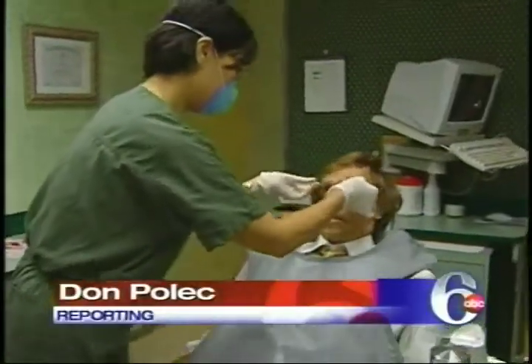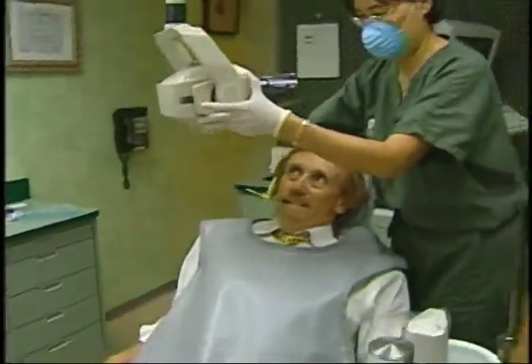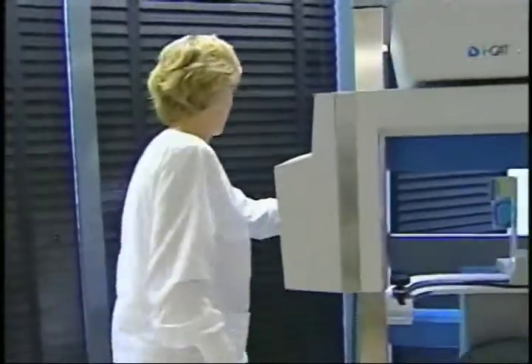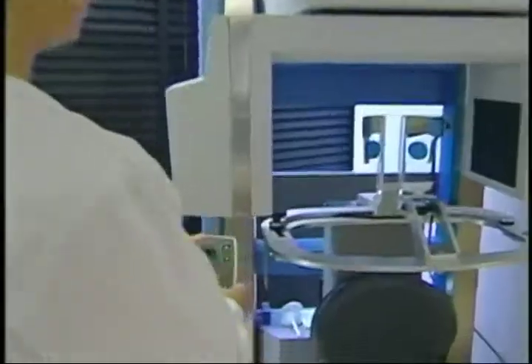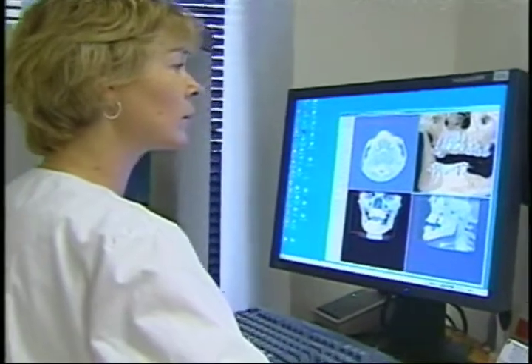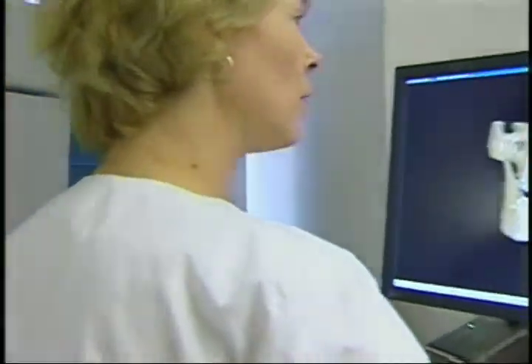The ordeal of a dental x-ray — with its heavy lead aprons, the slide of film you have to hold inside your mouth, and the unsettling sight of a dental technician scurrying from the room before she hits the switch — is likely to become a thing of the past, thanks to an innovation from a local company called the iCat that is able to provide a 3D image of your entire mouth without you having to undergo a 25-minute CAT scan at a local hospital.